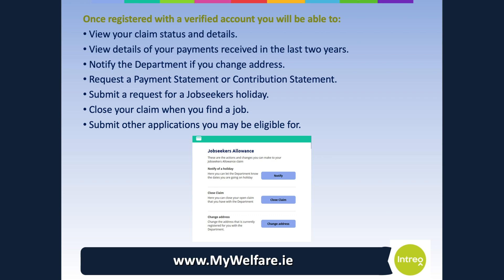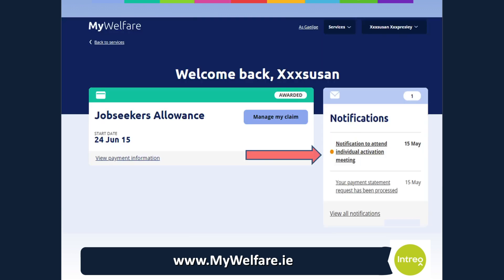Once you have registered with a verified account, you will be able to view your claim status and details, view details of your payments received in the last two years, notify the department if you change address, request a payment statement or a contribution statement, submit a request for a jobseekers holiday, close your claim when you find a job, and apply for other schemes that you might be eligible for. When you set up a verified MyGovID account and have logged into My Welfare, your case officer will give you access to the Work and Skills form. If you haven't set up your account before your first phone meeting, your case officer will help you to do this. Once your case officer has done this, you will get an email telling you there is a notification in your My Welfare inbox, and the Work and Skills form will be accessible from the link in the notification.